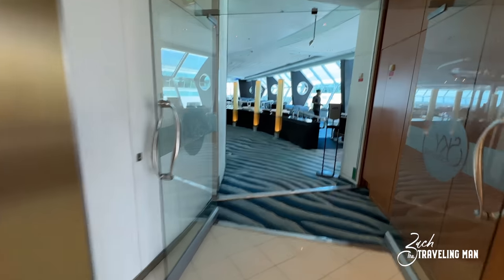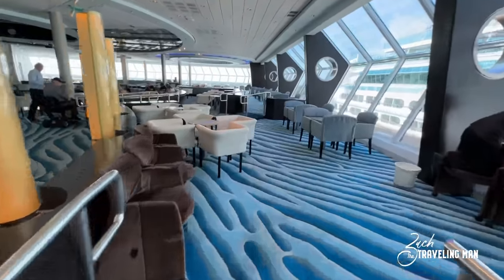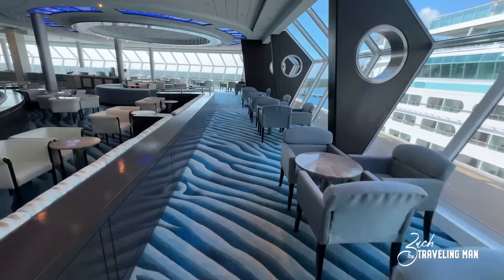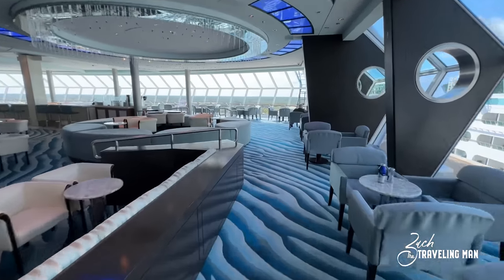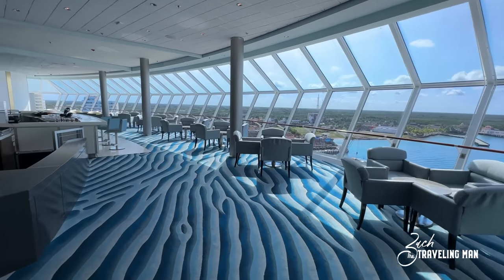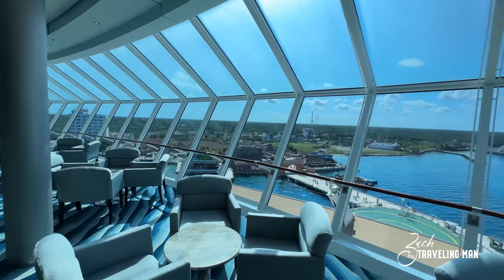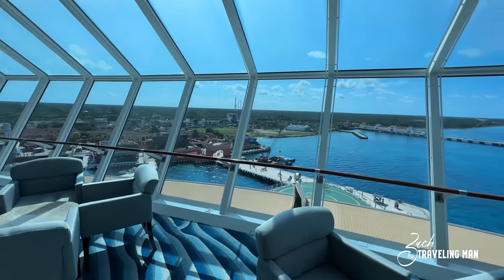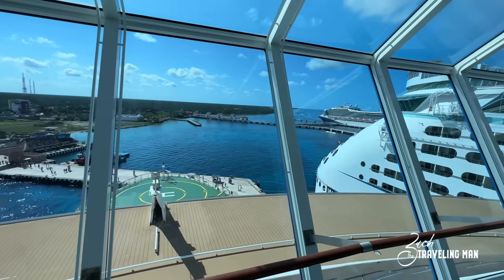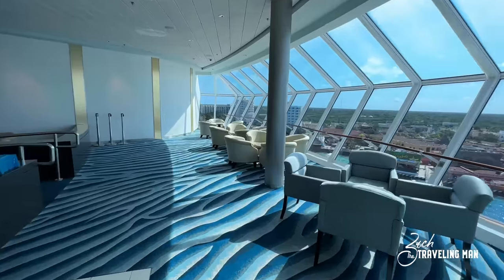Right here on deck 11, all the way forward, you're going to find the Sky Lounge. The Sky Lounge is the most forward location pretty much on the ship that's open to the public. It's a perfect place to come and enjoy these panoramic views off the front of the ship. As you can see, we're here docked in Cozumel today. There's also a bar back here where you can get drinks, and there's plenty of seating — I've not seen this full the entire cruise.